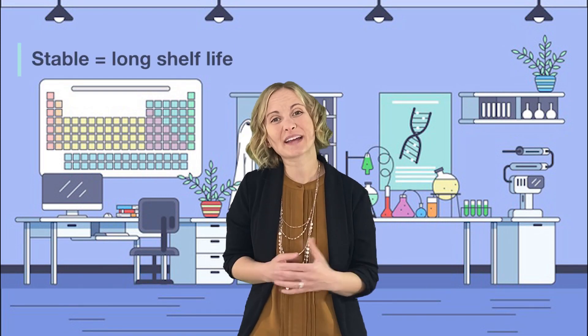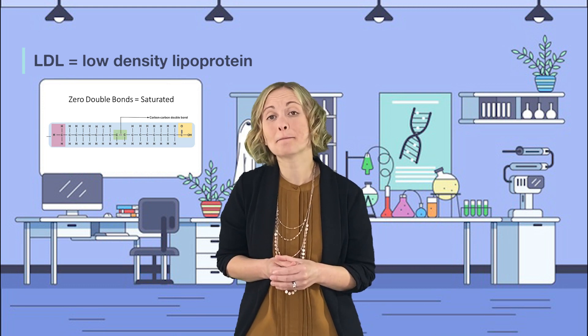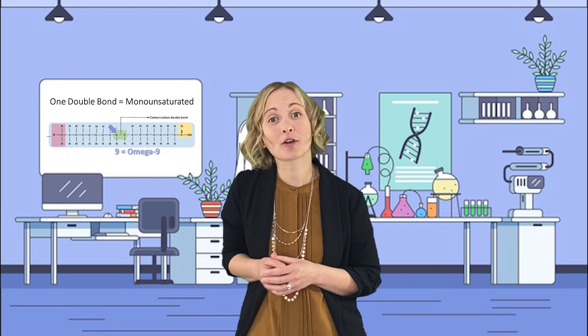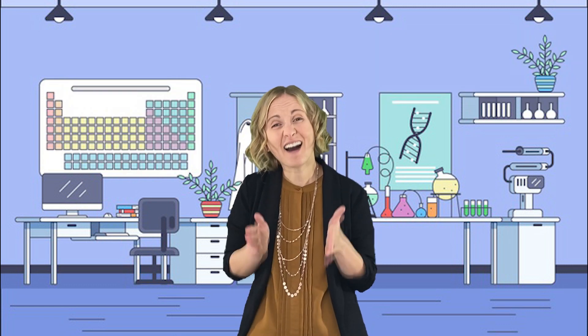Trans fats are produced by taking liquid oils and making them more stable. When the health implications of artificial trans fats became widely known, companies switched over to using more saturated fats, which tend to raise LDL. So in an effort to create a better stable fat for mass-produced foods, this is where omega-9 canola oil came into the picture. Corteva Agrisciences' portfolio of high-stability, high-oleic oils includes canola oil, the omega-9 canola oil, soybean, and sunflower varieties — with both conventional and non-GMO options available. These high-oleic oils are naturally stable, traceable, and offer health benefits without compromising oil performance or food taste — the healthier version of trans fat.